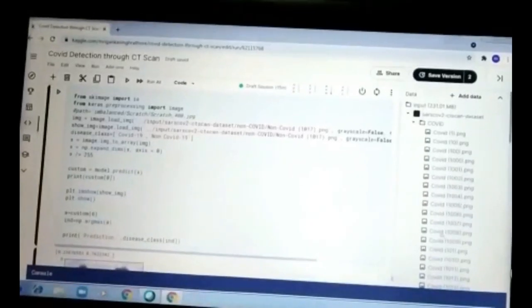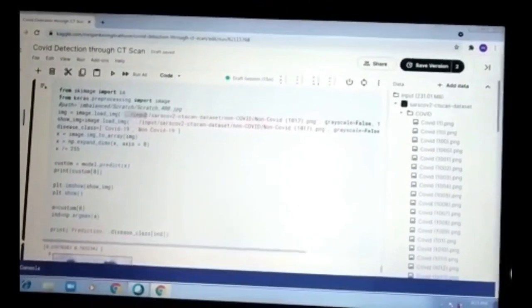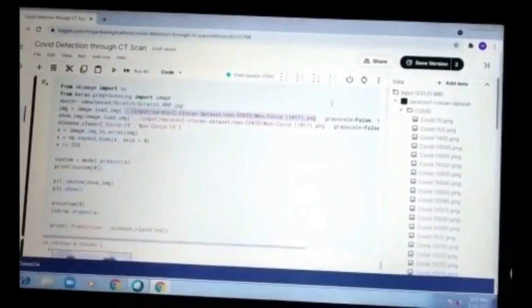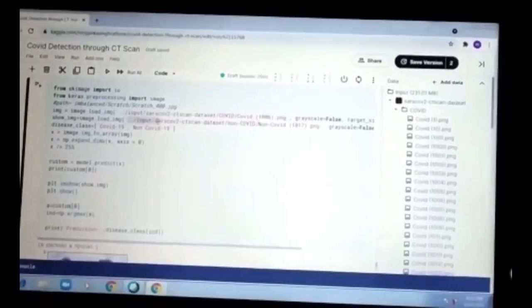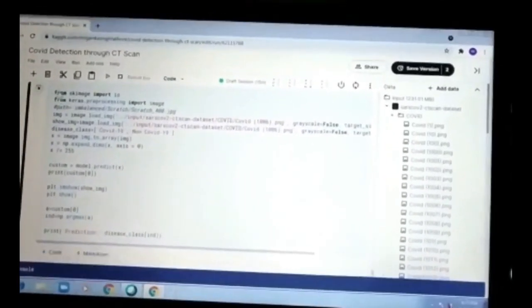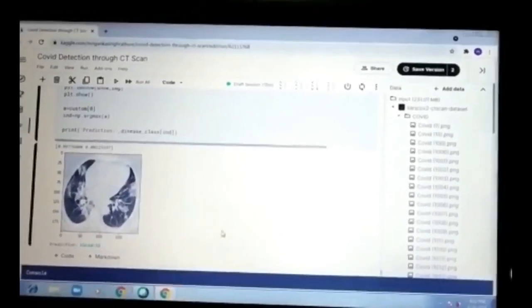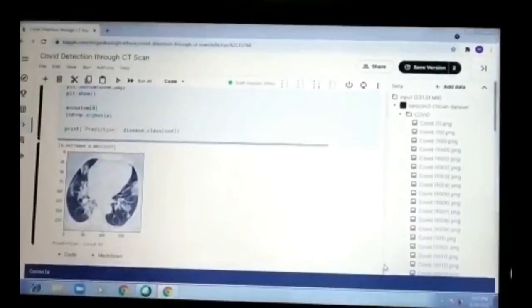Finally, let's see the output obtained from our project. I am taking a COVID positive image, let's say image 1006, and I post the image link here and run the code. Here I am getting the prediction that the image is positive — that is, COVID-19 has been detected. This is the result of my project. Thank you. Bye.